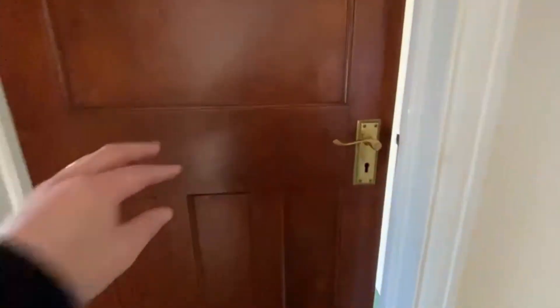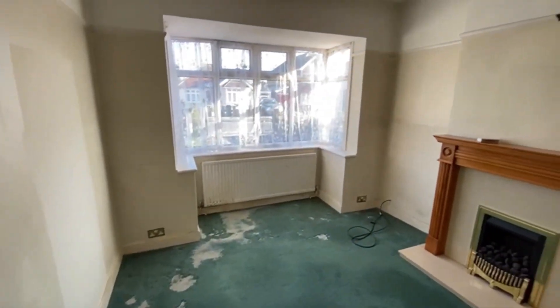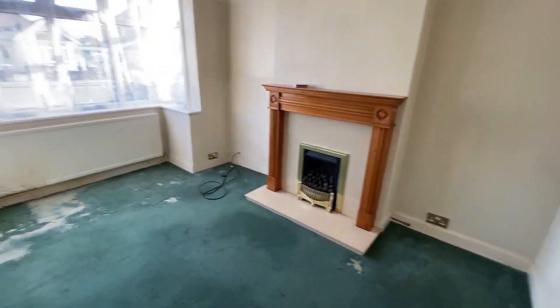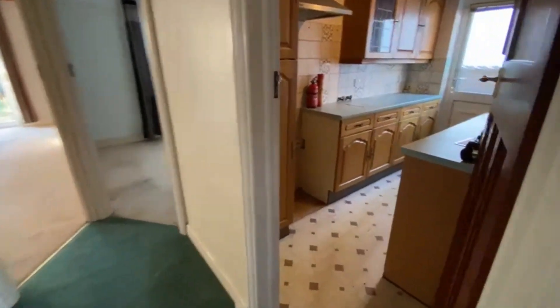This one on this side is slightly larger. There's a sort of feature fireplace that looks electric to me. Both rooms are bay fronted, and there's a really large loft space above.